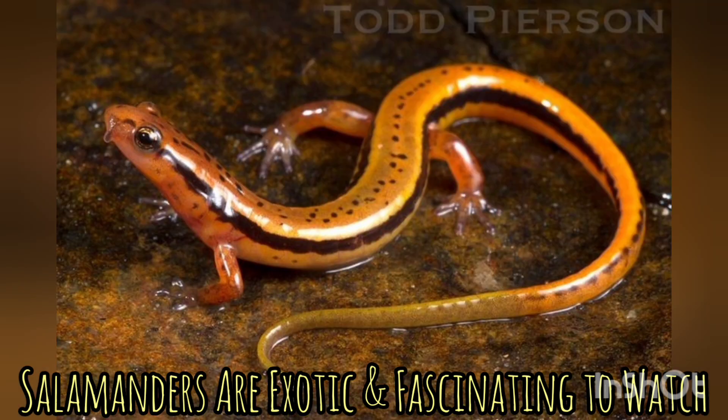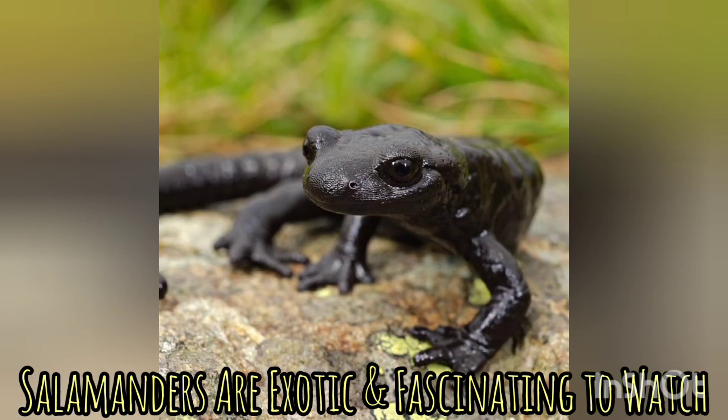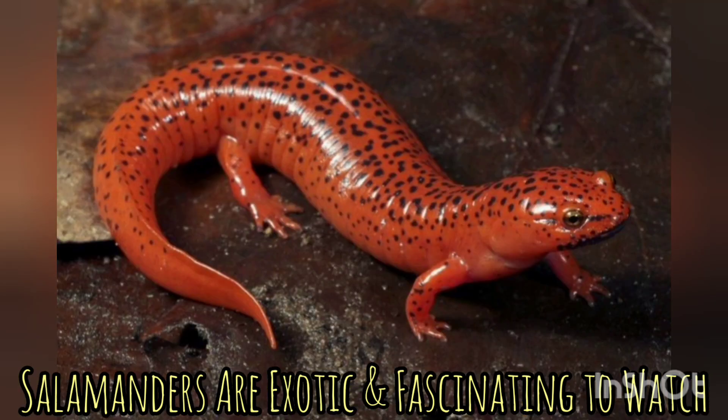They are generally easy to care for, they have basic housing requirements, and they are incredibly interesting animals just to watch. There are over 600 different species and types of salamanders and newts.